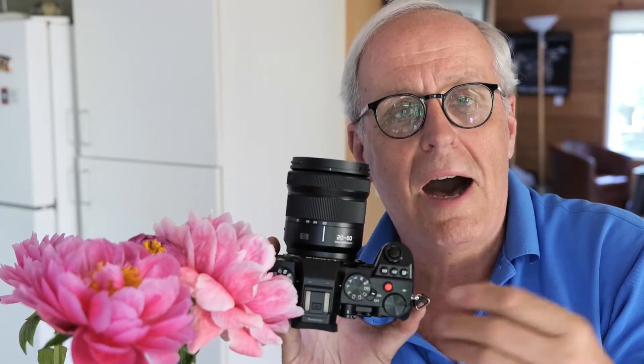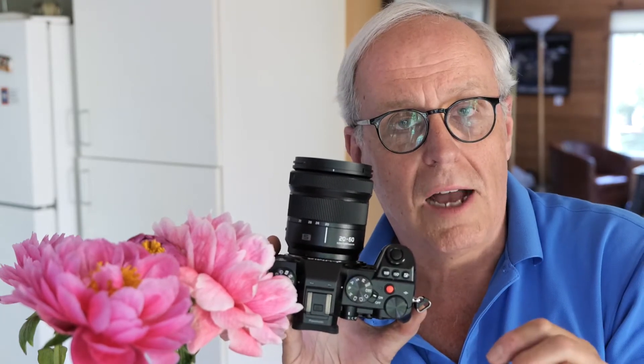In this short video I'm going to combine two of my favorite features together. The first is stabilization. Panasonic cameras are known for their excellent dual image stabilization — the body and the lens are combined. If the lens is stabilized, it talks to the body and they work together to give you up to six and a half stops of stabilization.